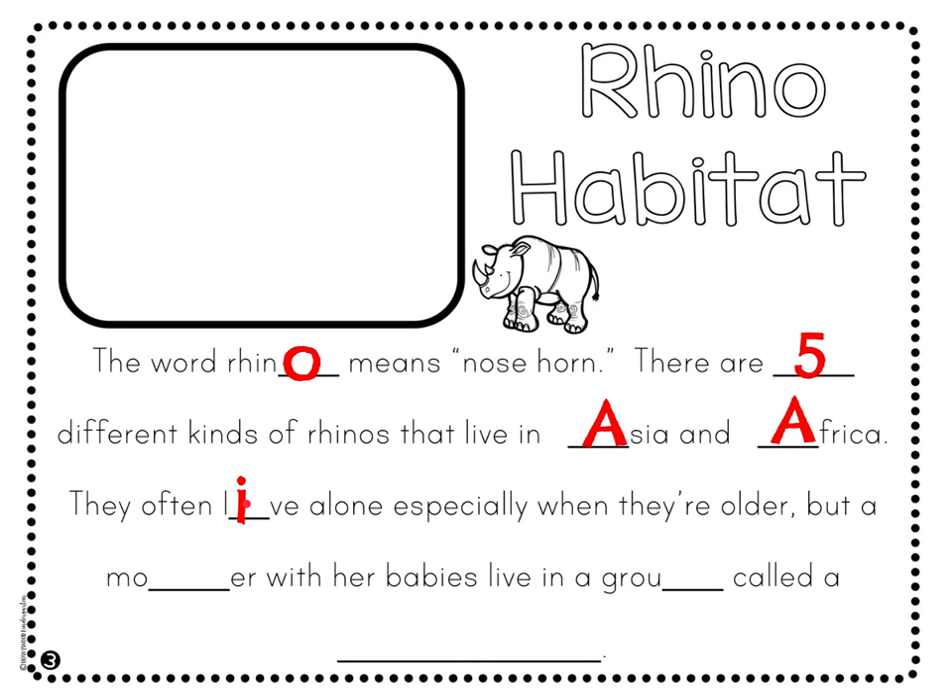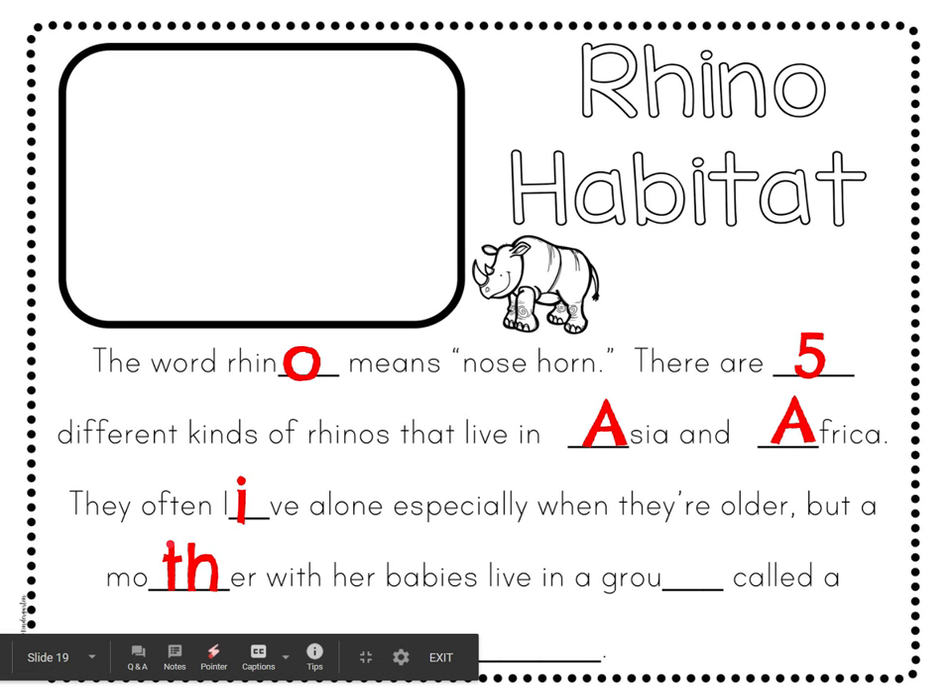They often live alone, especially when they're older. But a mother — I'm going to write T-H for the 'th' in mother — but a mother with her babies live in a group. If you add a P on the end of 'grou' to make it into 'group.'